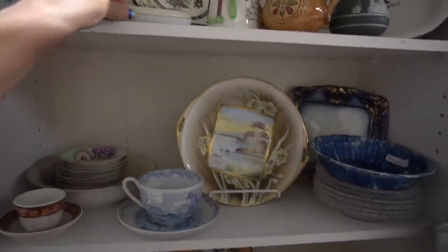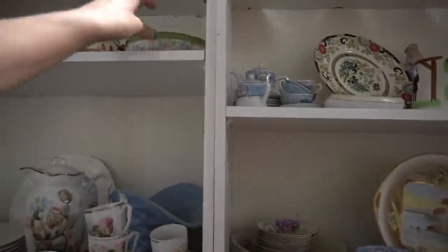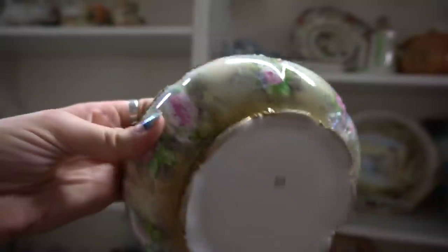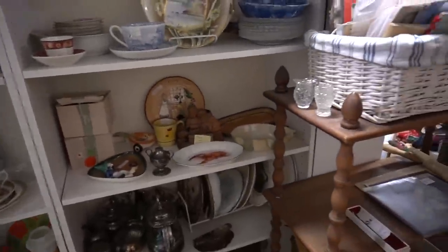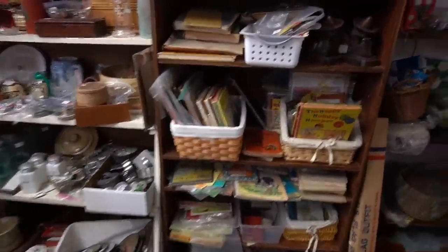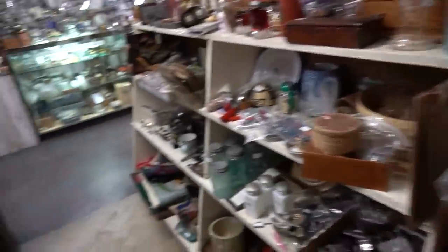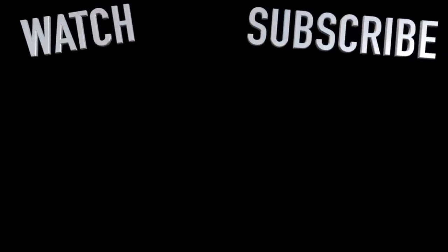Noritake china. $25 — that's it, that's all she wrote. You can hear them packaging my stuff. My family calls it my superpower — it's my ability to see value in things that other people might overlook. I hope it works.